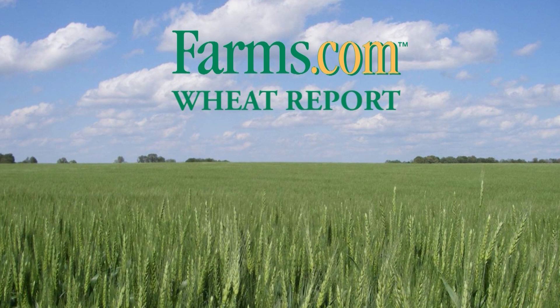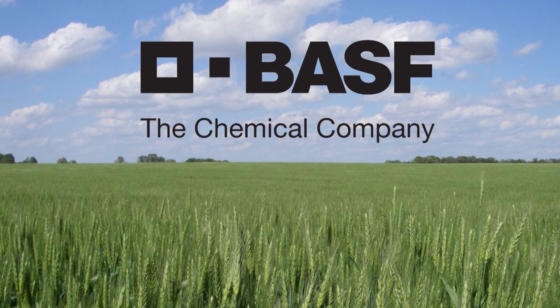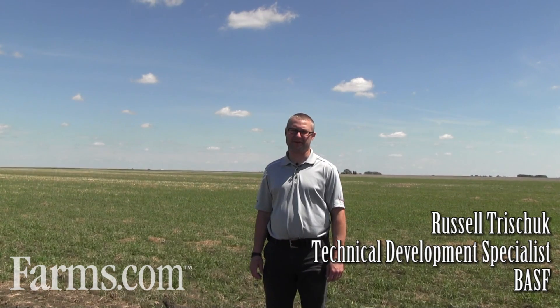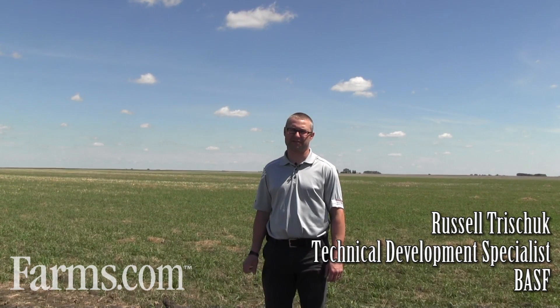The Farms.com Wheat Report is brought to you by Altitude FX and BASF Canada. Hi, I'm Russell Trischuk. I'm a Senior Technical Development Specialist with BASF Canada, and my responsibilities are seed treatments and all our Xceleris plant health brands at a national level.